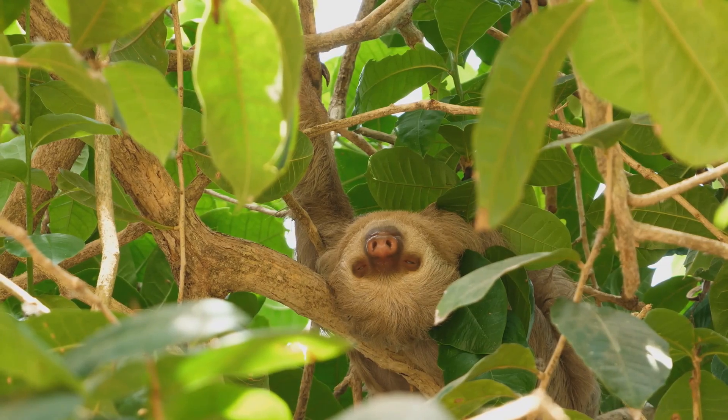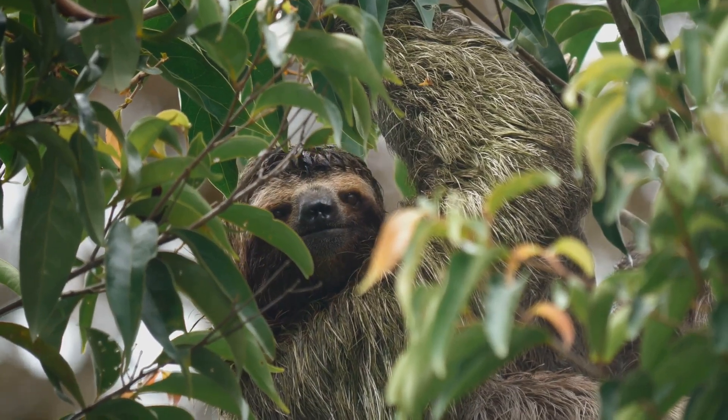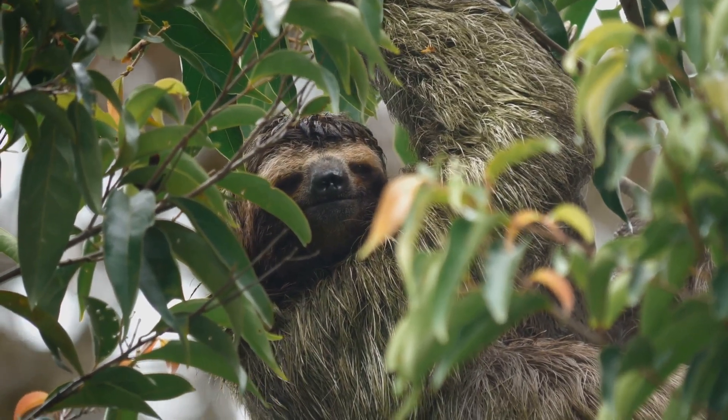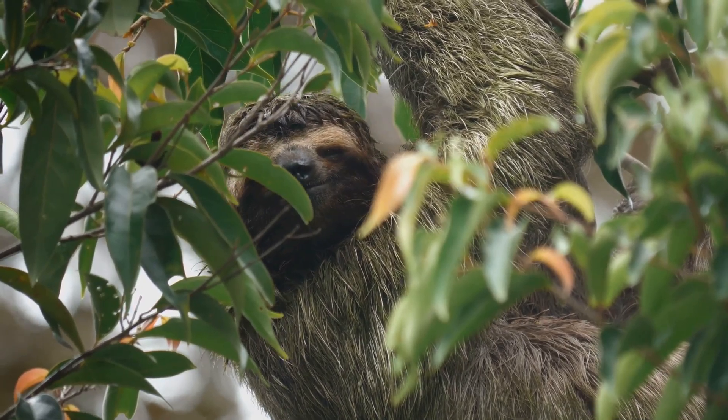There are two main types of sloths: the two-toed sloth and the three-toed sloth. Despite their similar names, these two species have different physical and behavioral characteristics.